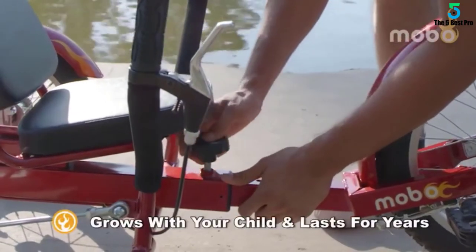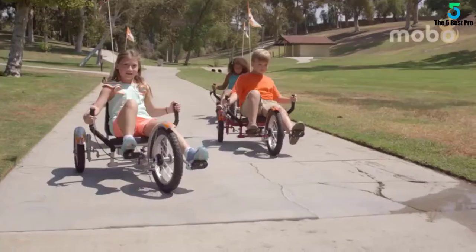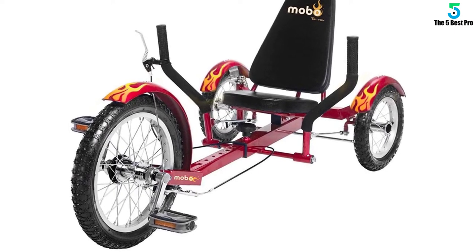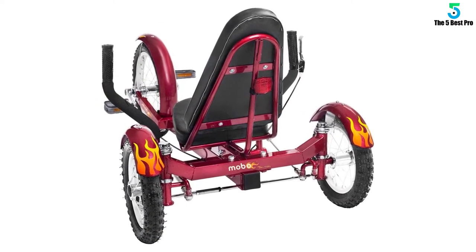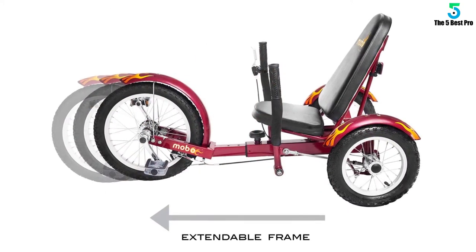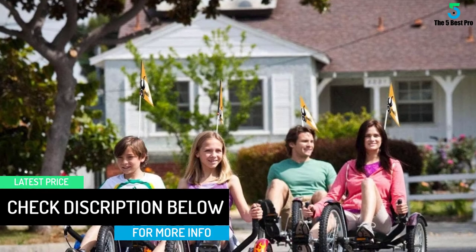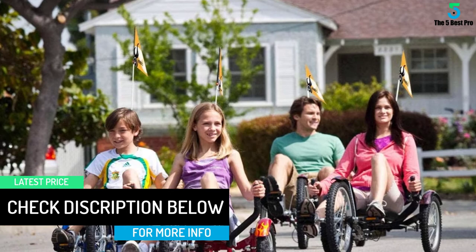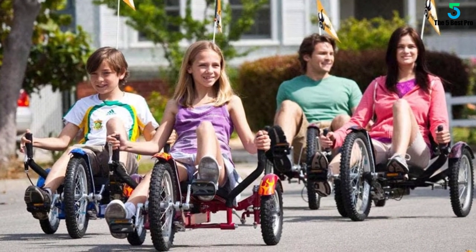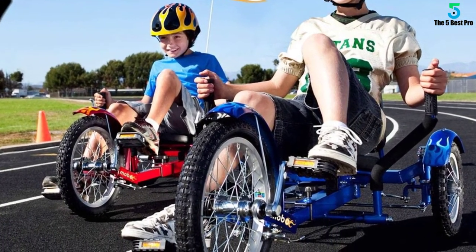Trike recumbent bikes are more comfortable — the ergonomic recumbent seat provides evenly cushioned back support. It's a three-wheel bike for girls and boys who prefer a more secure, comfortable ride than a standard upright bicycle. This child's recumbent bike features an adjustable frame suitable for riders 3 feet 8 inches to 5 feet 2 inches tall and weighing up to 200 pounds. The durable heavy-duty frame is constructed of high-tensile steel and features a low-maintenance chainless design with caliper handbrakes.